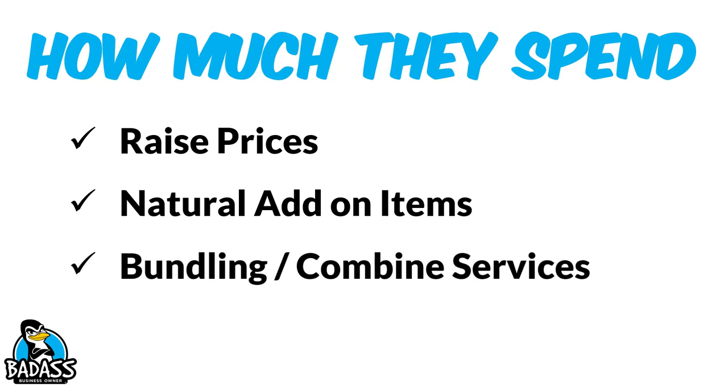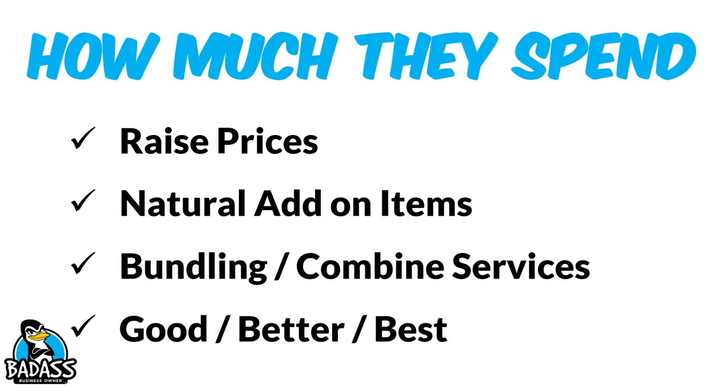Think about bundling or combining services. For example, if someone pressure washes windows, oftentimes they also pressure wash gutters. What if you bundled them together and gave them savings since you're already there — it saves you money on labor costs too. Also think about creating a good, better, best pricing system. We often come out pricing cheaply instead of having this three-tiered system to move people up in price. Most people will shoot for the better option, and sometimes they want something that isn't there, which is how you get them up to the best.